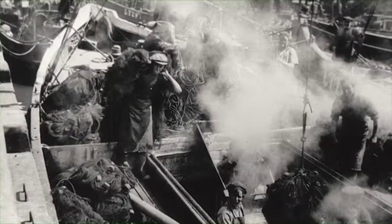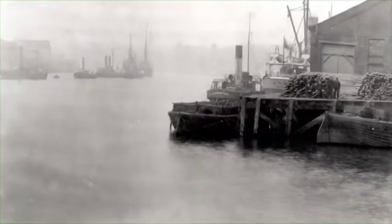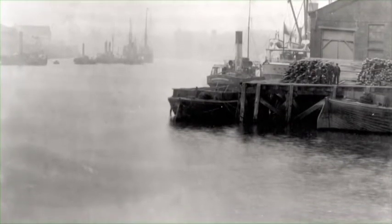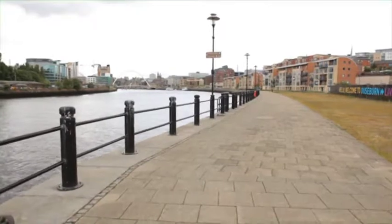Working on the river could be dangerous and accidents would happen on a regular basis, often with fatal consequences. During the 1840s and 50s, on average one body a week was recovered from both the Newcastle and Gateshead Quaysides. The bodies were taken to the dead house, which was next door to the river police station. The Stone Cellars, an old public house, was also nearby and many of the inquests were held there on bodies removed from the river.